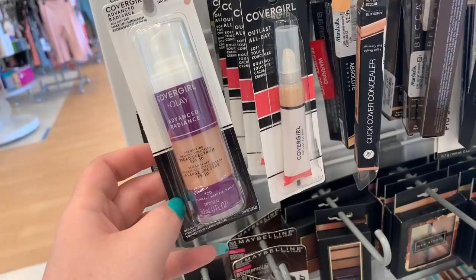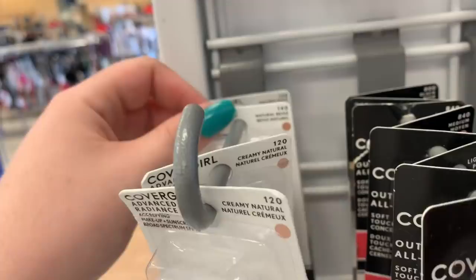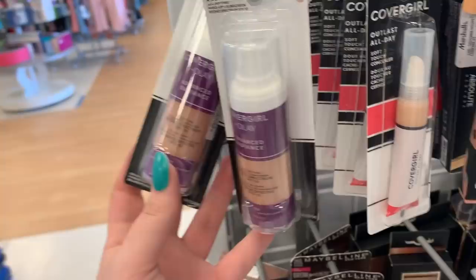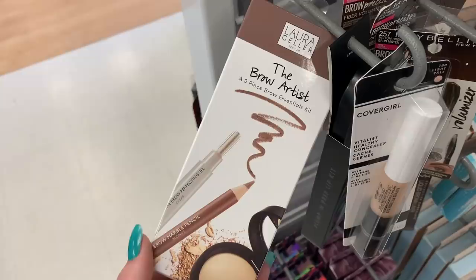They have the Vitalist Healthy Concealer from CoverGirl in the shade Light and Fair — they're $2.99. There's some more Elf behind this. This is the Funtime Prep Lip Kit, it's $3.99. Laura Geller has a three-piece brow pencil here — I think we saw this last week. You're getting like a clear gel, a blonde pencil, and it looks like a wax or something. This is $7.99.